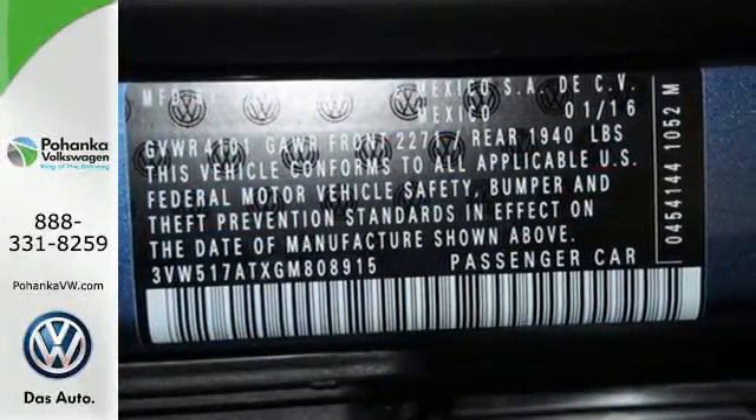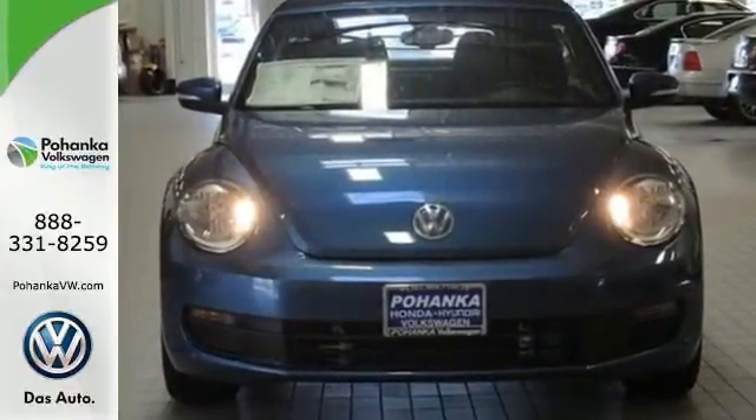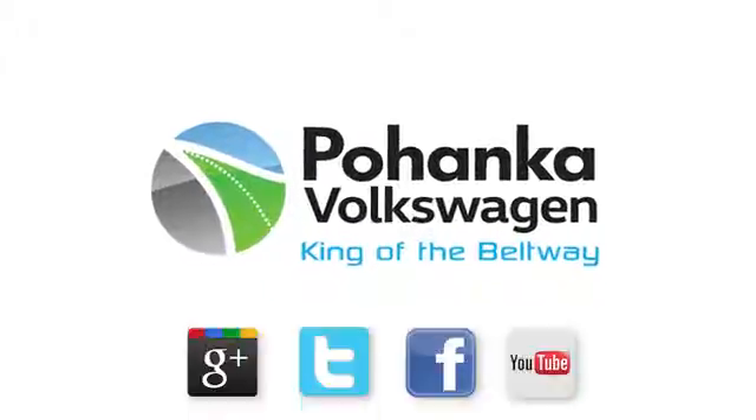It's the one-of-a-kind head-turner that makes life fun. Test drive this Beetle today. Visit Pohanka Volkswagen today.